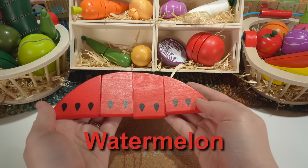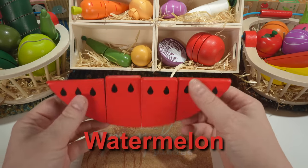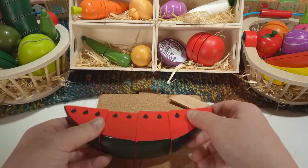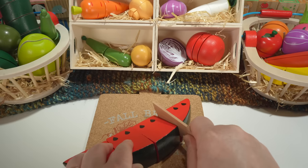This is a watermelon. Our watermelon is red with a green rind and black seeds. Watermelon is a fruit.